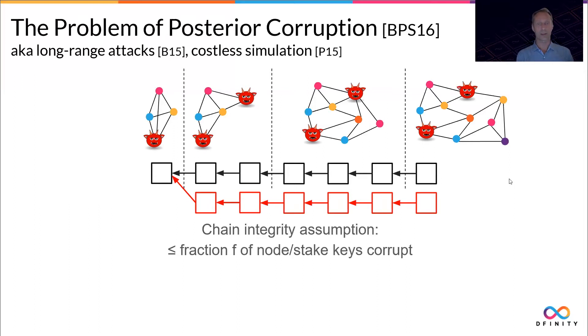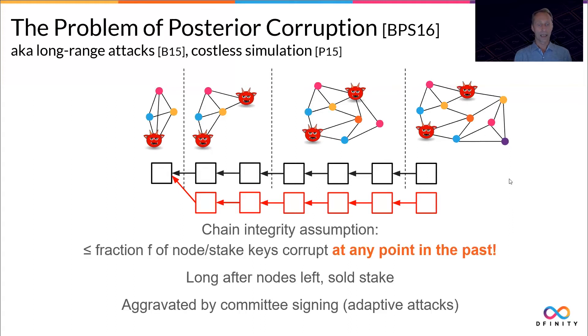So now you have two versions of history that are impossible to distinguish for an external verifier — exactly what we wanted to avoid. Note also that this problem only gets bigger over time. As the network evolves, there are only more and more sets of keys that become an Achilles heel to the blockchain. The real assumption is that none of the corrupted nodes formed a forking majority at any point in the past. This is a problem because it may occur long after nodes left and sold their stake, having no more interest in the network — they may even have sold their keys to the highest bidder.